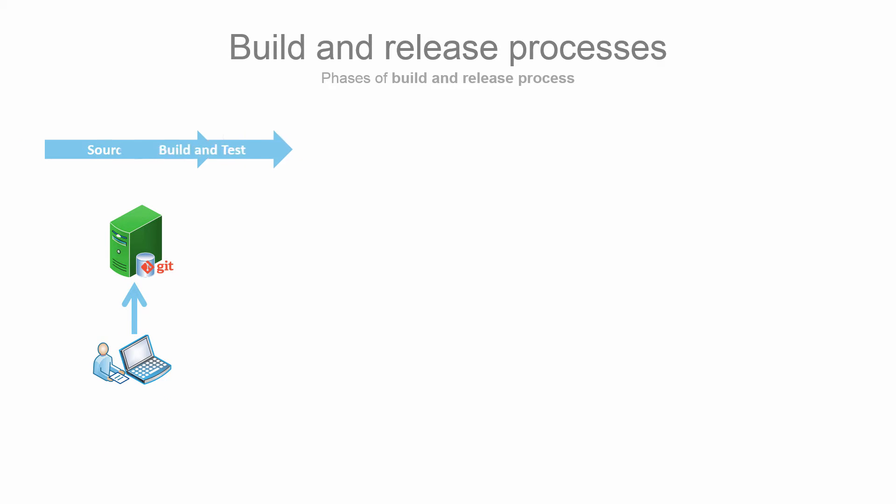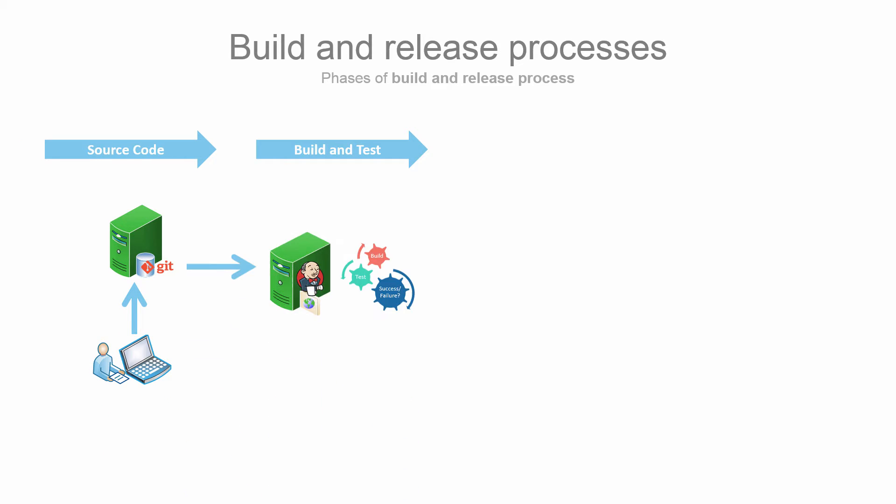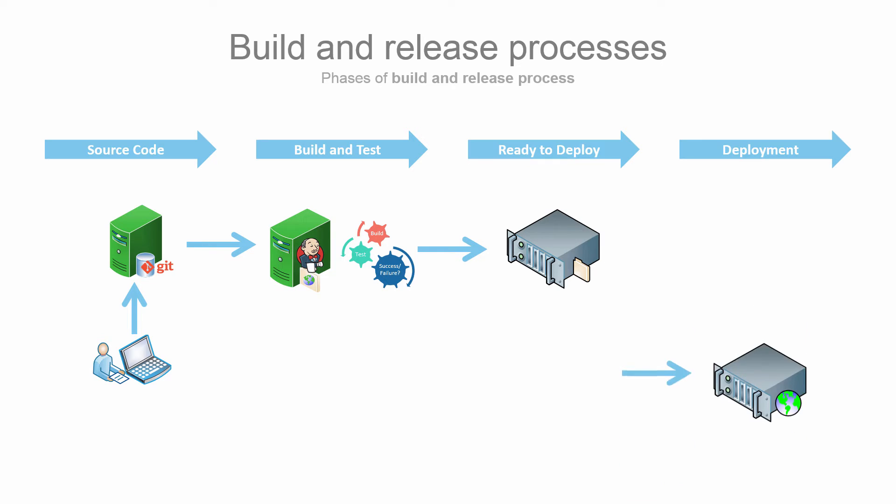Building and releasing software at this pace needs end-to-end automation for consistent and repeatable results. Software teams need tools to manage these processes, test the software automatically, and deploy the tested software onto the target environments.